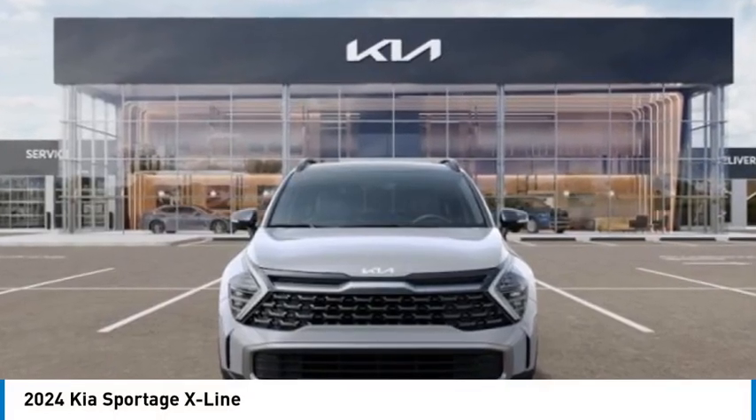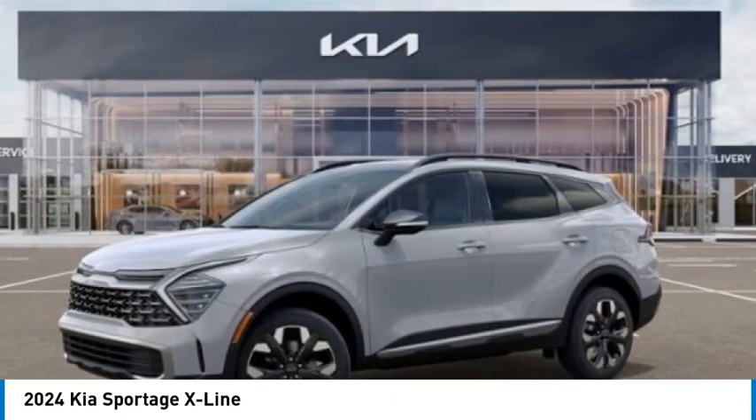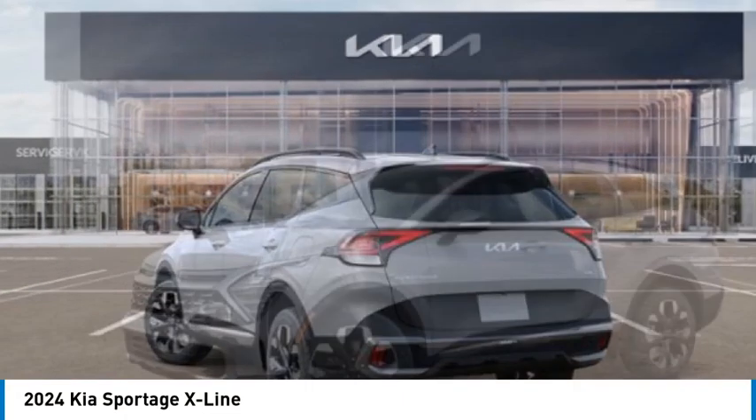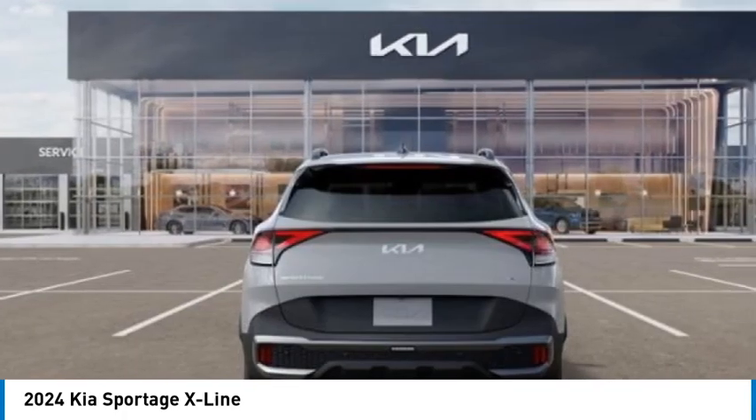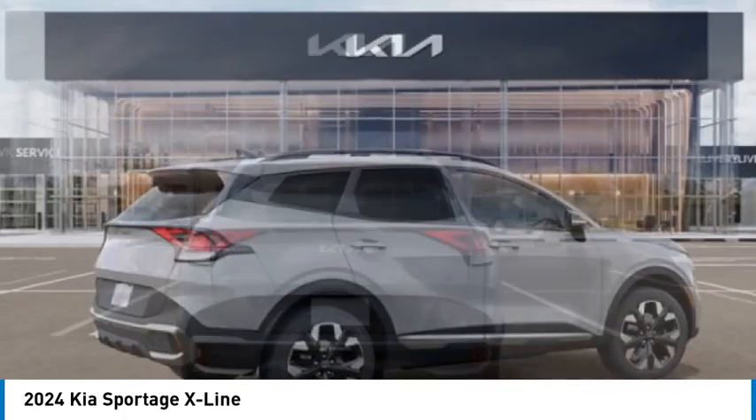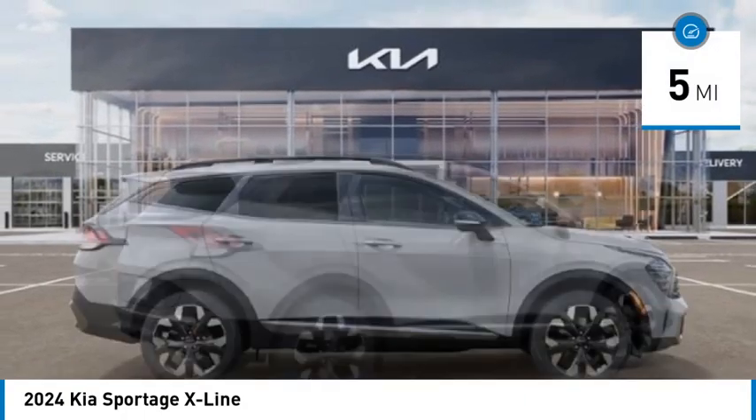You are going to love the 2024 Sportage. With its sleek and stylish exterior and its roomy, feature-laden interior, the Sportage both looks good and performs well on the road. This vehicle has less than 100 miles.